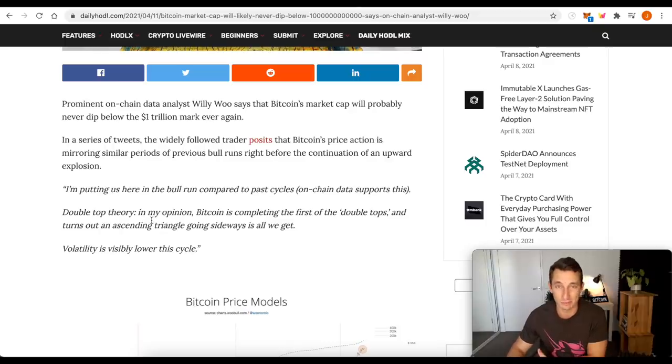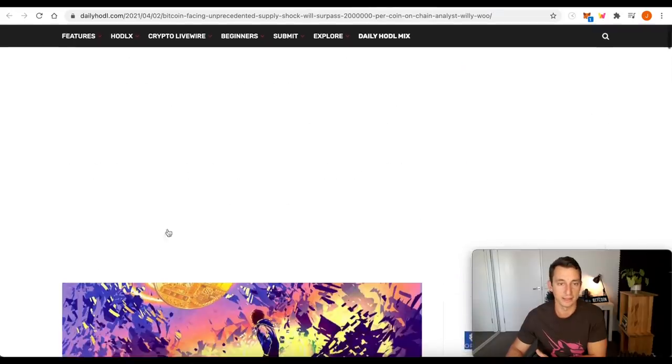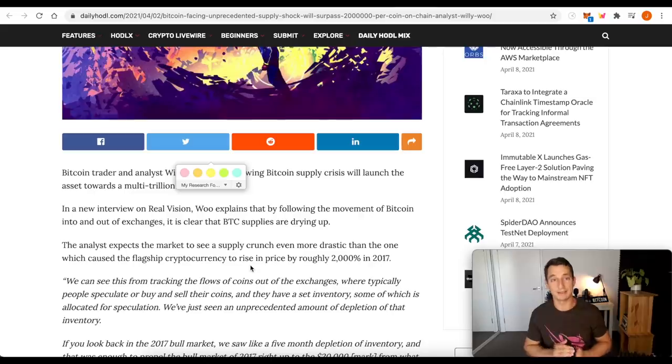It looks like we are finding some sort of stability at these areas before we take off. Here's another one from Willy talking about Bitcoin surpassing $2 million per coin. I don't think this is going to happen in this cycle, but if we were to get a $200,000 Bitcoin — that's about three times from where we are now at about $60,000 — that would set us at about a $3 to $4 trillion market cap for Bitcoin. That means we'd probably see Ethereum somewhere around a trillion. And if Binance continues its stellar run catching up to Ethereum, we could see Binance getting closer to a trillion dollars, probably somewhere around that half-trillion thereabouts.